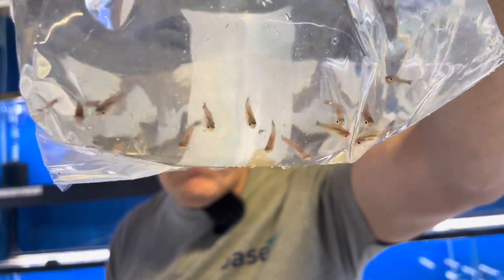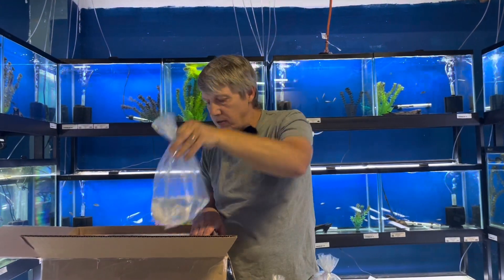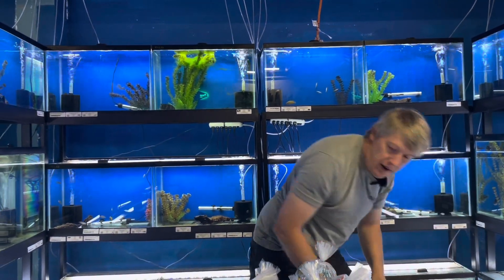Here are Axelrodi or the Ruby tetra. Have not had these in stock in quite a while. Ruby tetra is a little silver tetra that turns firecracker red or ruby when they get a little bit bigger — very, very cool little nano tetra, and also on the tetra special.